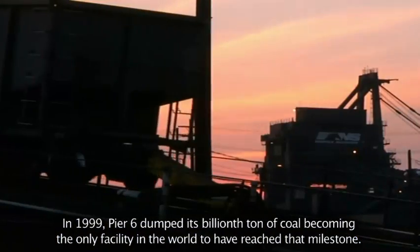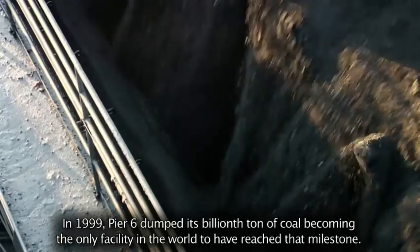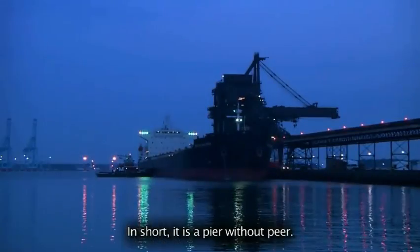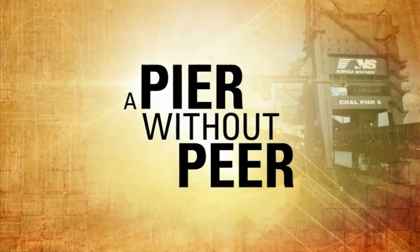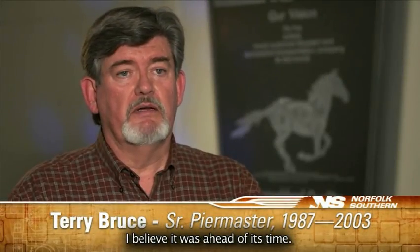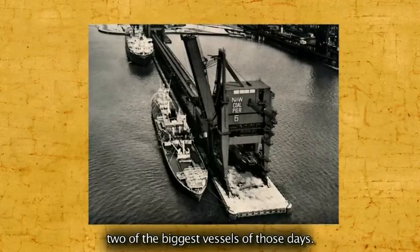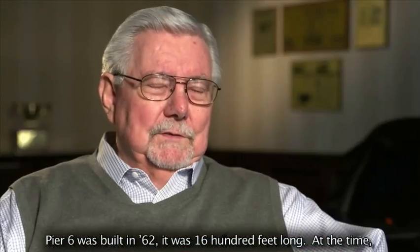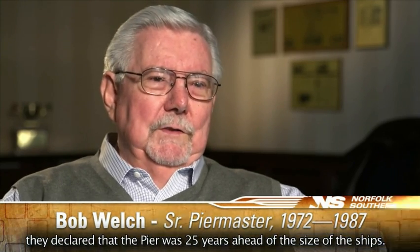In 1999, Pier 6 dumped its billionth ton of coal, becoming the only facility in the world to have reached that milestone. In short, it is a pier without peer. When the pier was built in the 60s, it was ahead of its time — built and designed to accommodate two of the biggest vessels of those days. Pier 6 was built in 1962, was 1,600 feet long. At the time, they declared that the pier was 25 years ahead of the size of the ships.